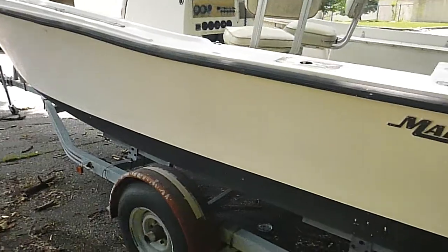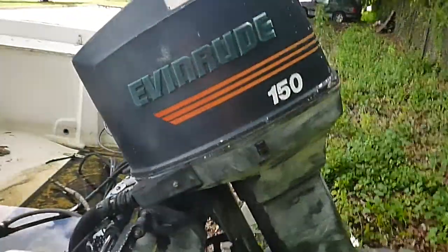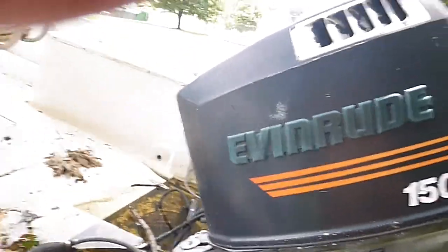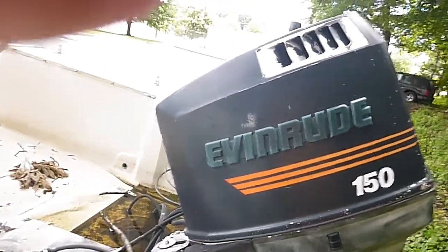This boat has been sitting for a while. We don't know if it runs or not. We put the key in, hit it, it clicked and made a whirring sound but didn't start. I don't know if it needs a starter or if the motor is bad, so you've got to consider the worst and hope for the best.